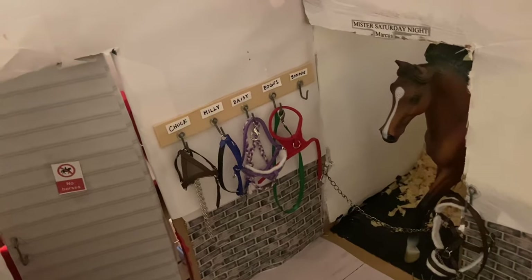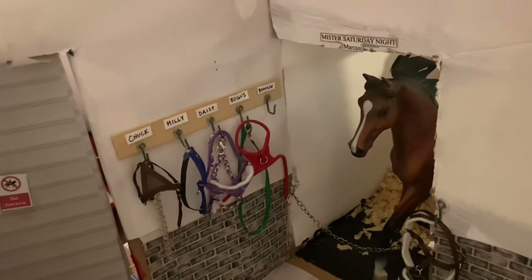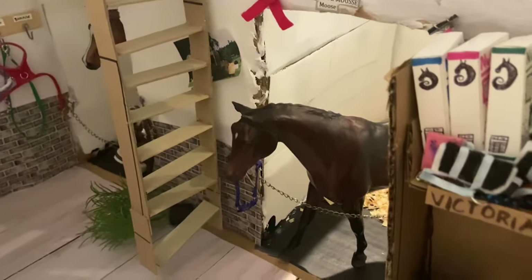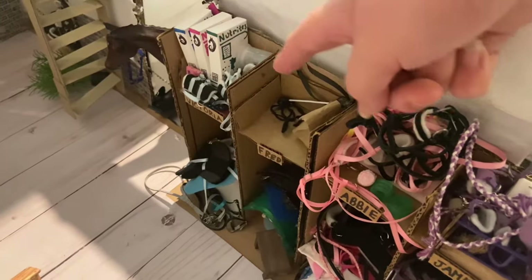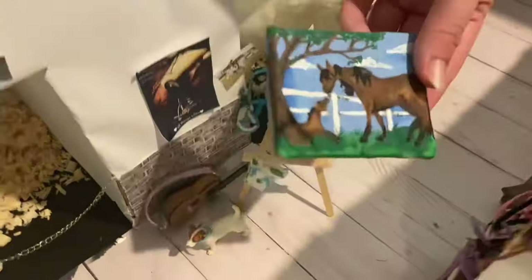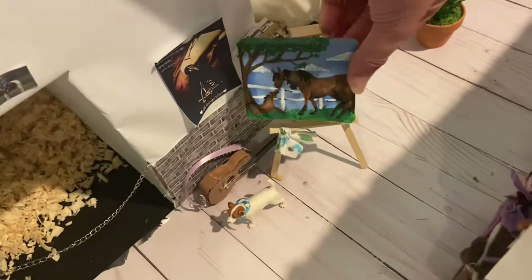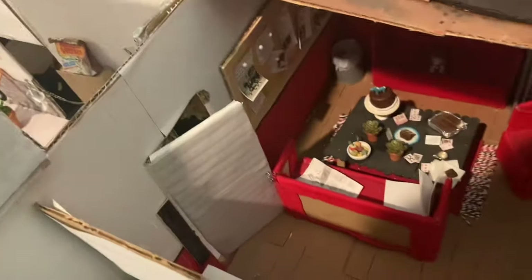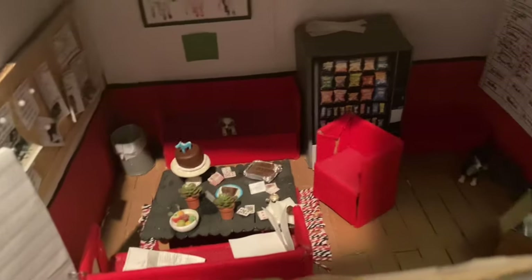Then over here we just keep all of our dogs' harnesses, and here is Mr. Saturday Night aka Marcus, and this is Chocolate Moose aka Moose who is Sydney's eventing horse. Here is Victoria's locker, Fred's locker, Abby's absolutely stuffed locker, and Jamie's absolutely stuffed locker. Then I have this little miniature horse canvas I made on a little easel — I think it's so cute — and a little guitar. And at the end of this aisle is the lounge, which is really messy and I need to redo, but it has a little trophy case, some Breyers, and some cat stuff.